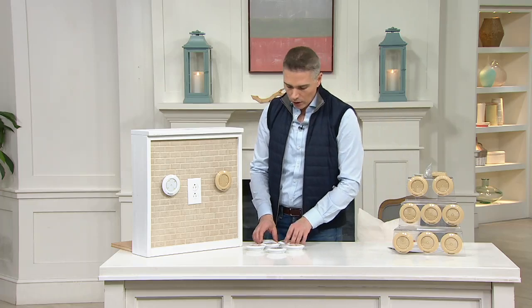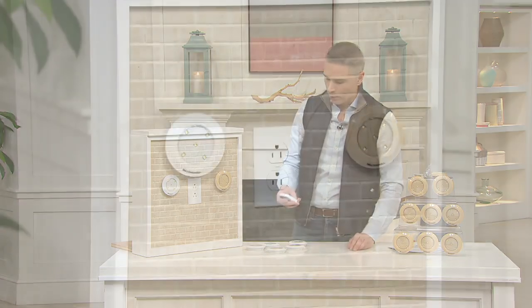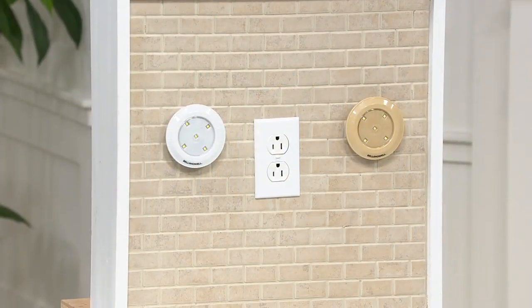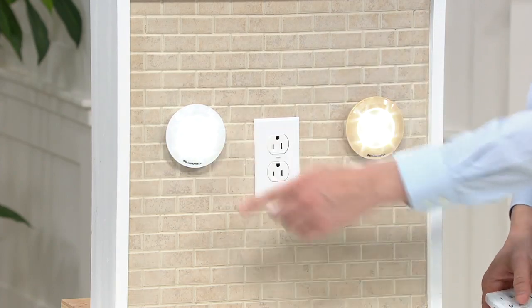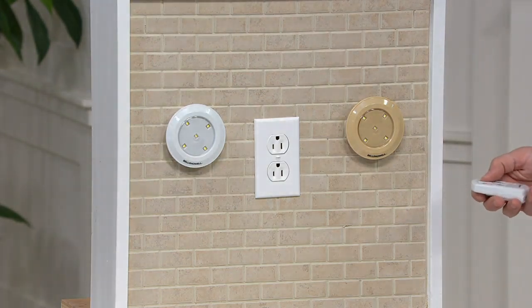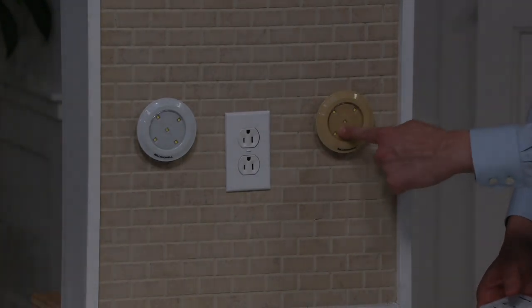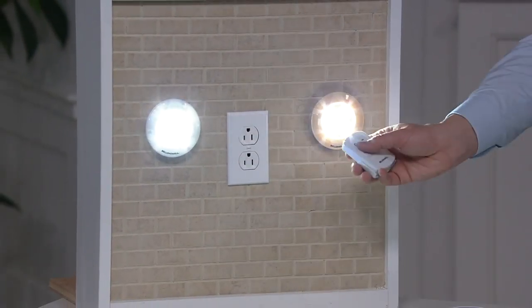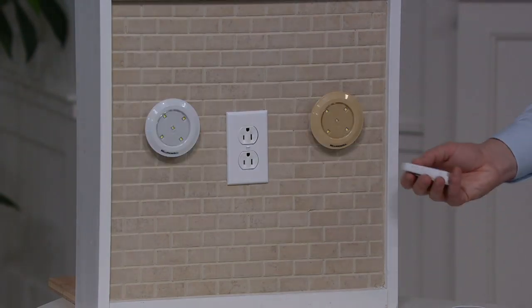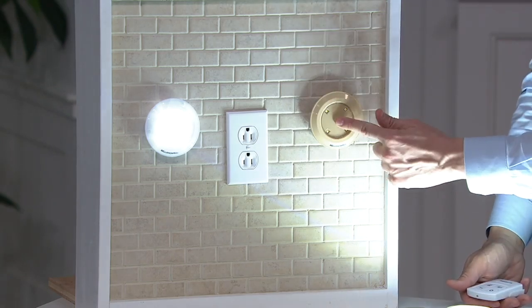And right over here we have the white option. What's great about this is they can go on with the touch of a button or with the remote control. I'll press it and you'll see it turns on. And then if I hit the remote, I can shut them off. You can also shut them off individually as well.